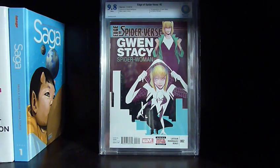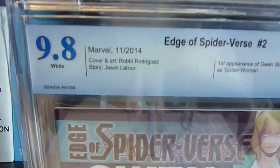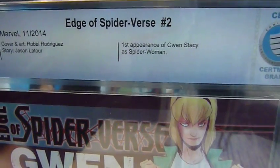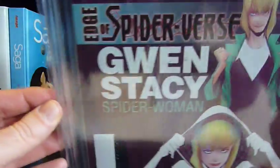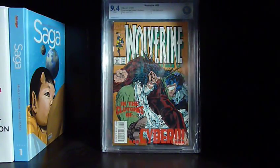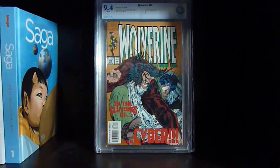Here we got Edge of Spider-Verse number two — first Spider-Gwen — and it's a 9.8. It's already sold. I really like their label; it shows you the page quality, tells you the first appearance of Gwen Stacy as Spider-Gwen, and on the back it has other little details. I really like the case and the clear plastic bag they ship it in. Really nice, really fast shipping. I only paid cover price for it and sold it for very good money.